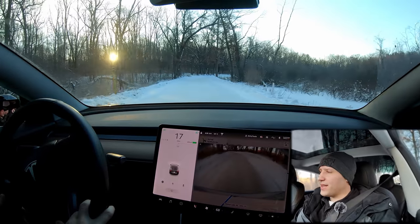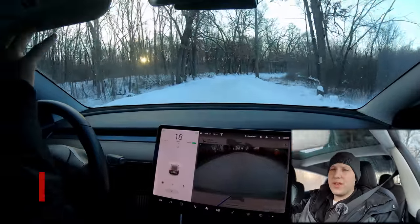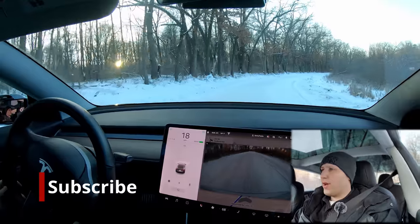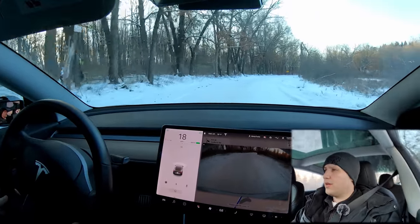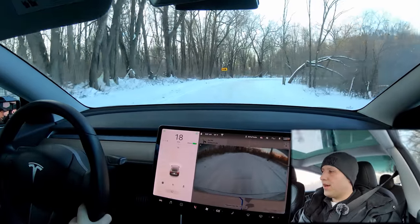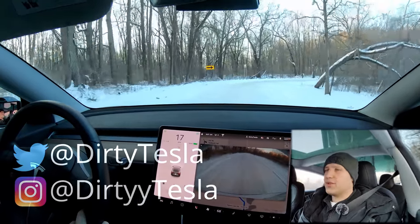This morning as I was leaving my house it was extremely cold, and I've wanted to talk to you for a while about one of the worst parts of an electric car — one of the biggest disadvantages — and that is cold weather efficiency. But I haven't had a good chance, and I thought today was a good opportunity.